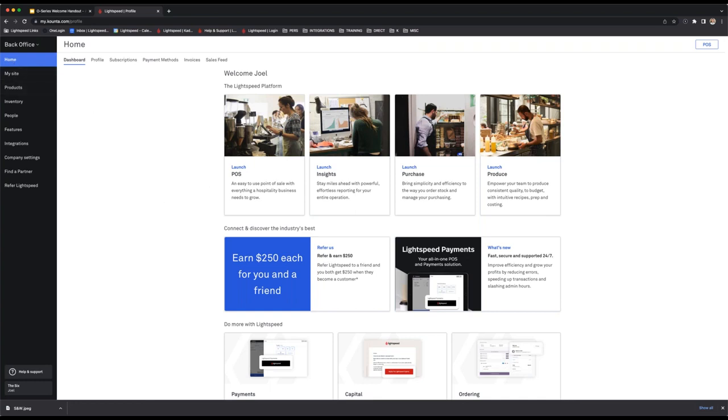On the home tab on the left-hand side, we're currently under the dashboard page. You can see the four different modules accessible via the back office: first, the point of sale; then insights, used for reporting; and then our two inventory management modules — purchase and produce. Purchase is used to place orders against your suppliers to increase your stock, and produce is where we create recipes to decrement stock. We'll cover purchase and produce in inventory webinars later.